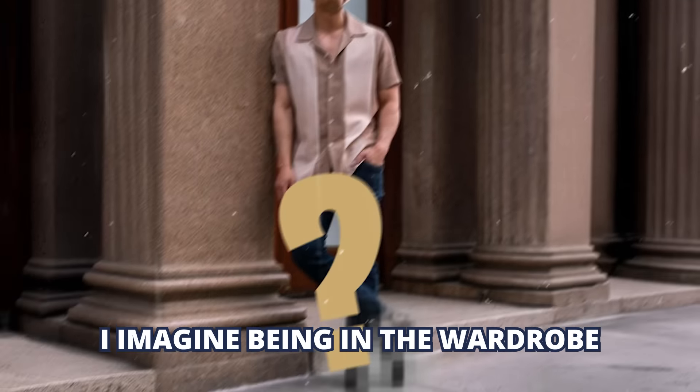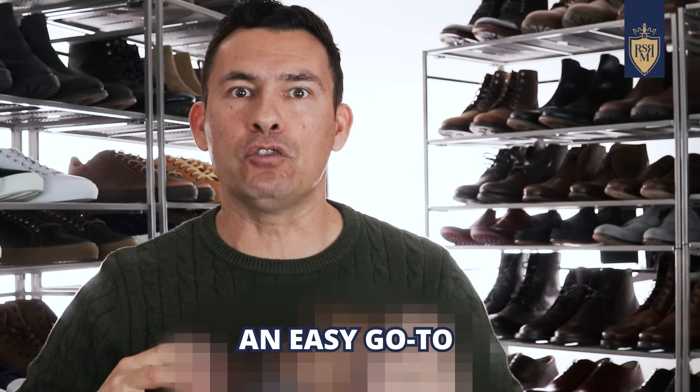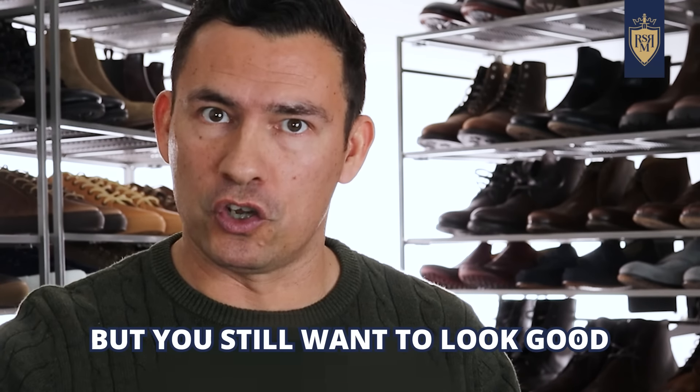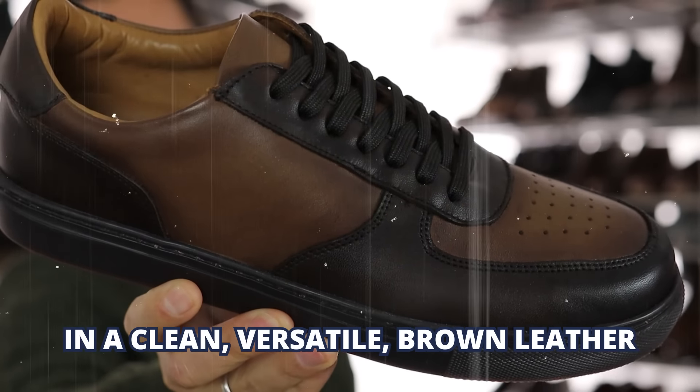This first shoe I imagine being in the wardrobe of every 30-something out there. A shoe like this, an easy go-to, a dumb reach for when you're just running errands on the weekend but you still want to look good. What shoe am I talking about? I'm talking about a pair of sneakers in a clean, versatile brown leather.